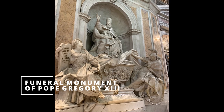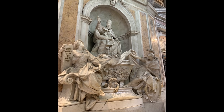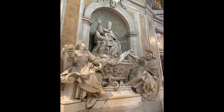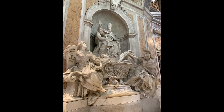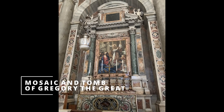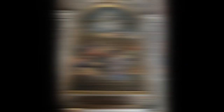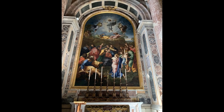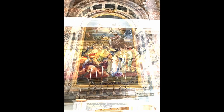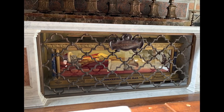Gregory XIII believed strongly in education. He was responsible for fixing the Julian calendar, so he introduced the Gregorian calendar — the official calendar used in the majority of countries. We see the monument in honor of Gregory I. And in this chapel we see a copy in mosaic of the Transfiguration of Raphael. At the bottom we can see the relic of Pope Innocent XI.